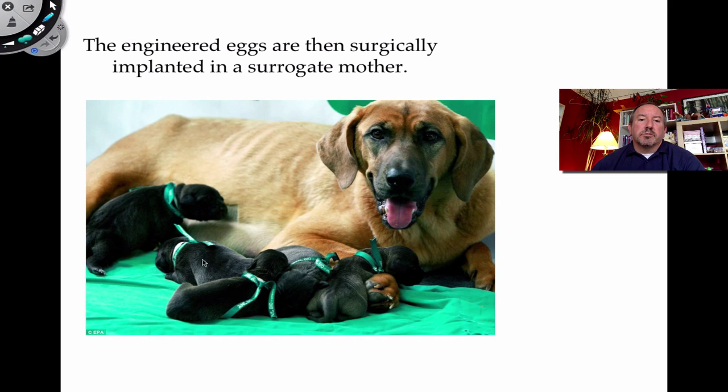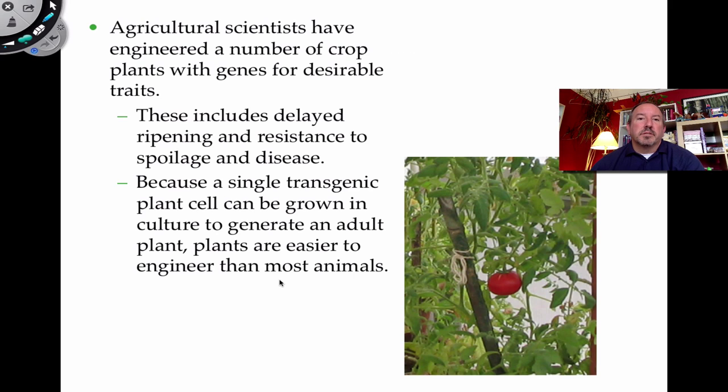All children born from this process will be transgenic organisms — sort of chimeras, part human. The surrogate mother is implanted with embryos that are part human. These are now transgenic organisms used as little factories to produce human proteins.